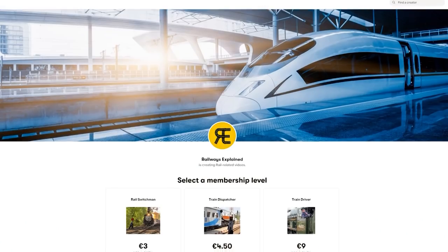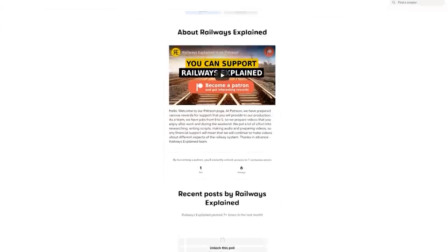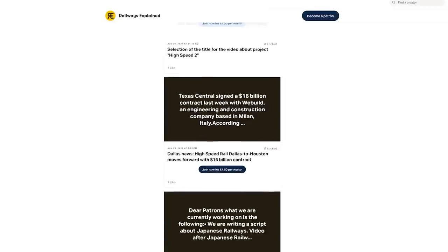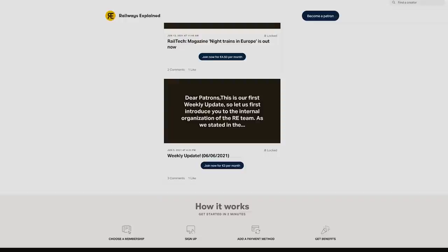By the way, if you like our content, want to support our work and at the same time get some special opportunities in return, check out our Patreon page. The link will be in the description. Now, back to work.